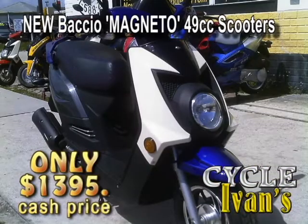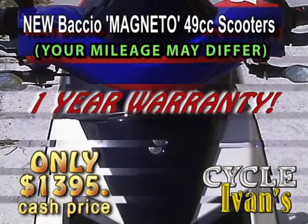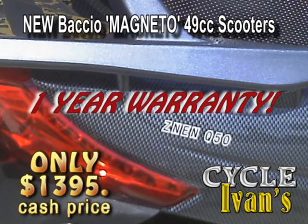Here's the latest 49cc Bacchio Z-Nan model. It gets up to 100 miles a gallon. Just look at this styling — you can't beat it, because it comes with a one-year warranty only from Cycle Ivins.